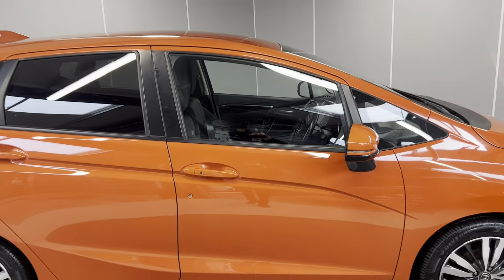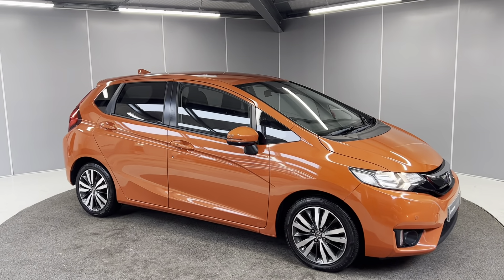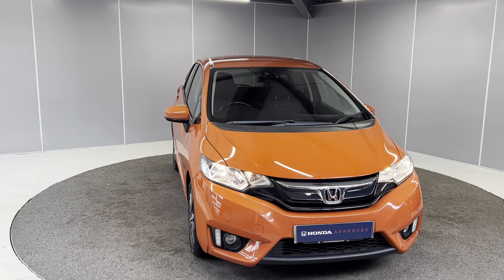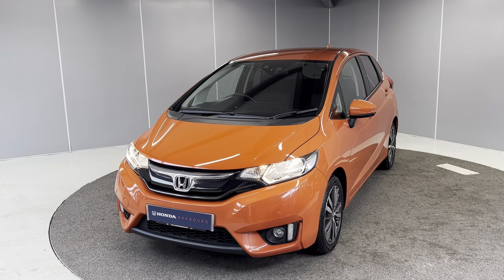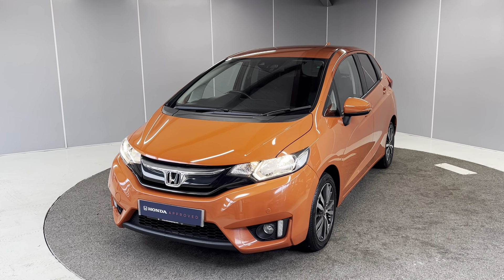And that is a really quick walk-around video of this sunset orange 2017 Honda Jazz EX Nav. If you would like any more information, feel free to give us a call on the number below, or you can message us on our Facebook page, Lancaster Honda. One of our sales team will be more than happy to help. You can find the full list of details below. Thank you very much, bye for now.